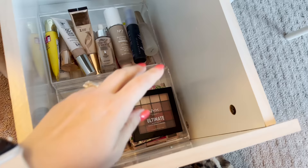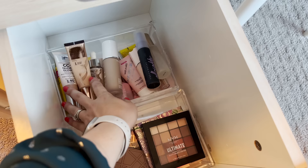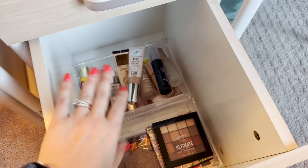Down here are eyeshadow palettes, and then SPFs, primers, and foundations. I have too many primers down there too, and I want to swap out some of my face products with ones I have back home. I kind of hate that all this vertical space is wasted.